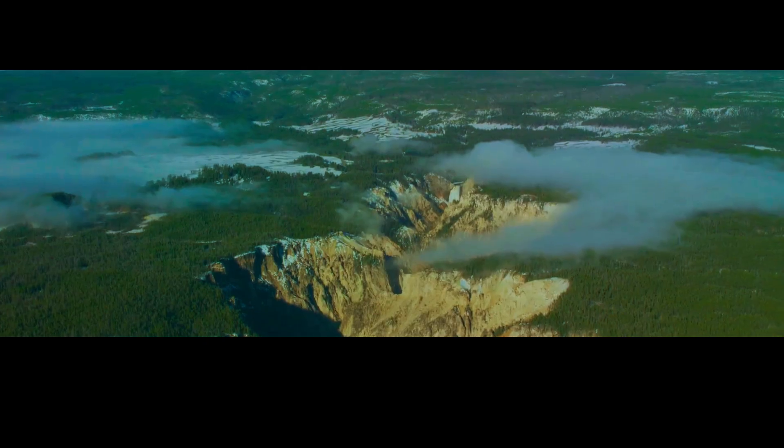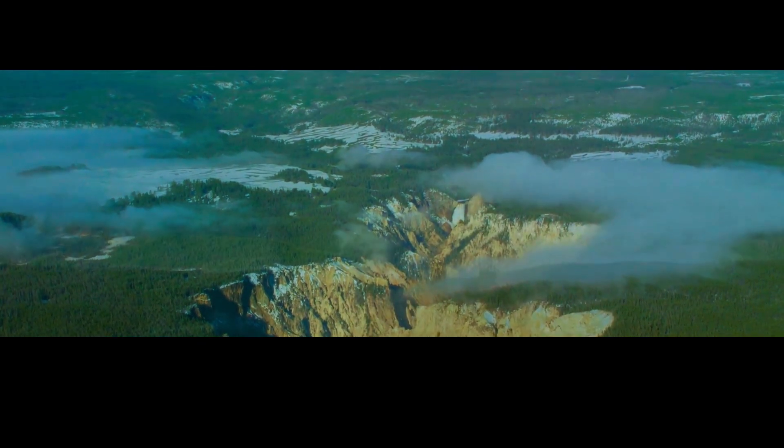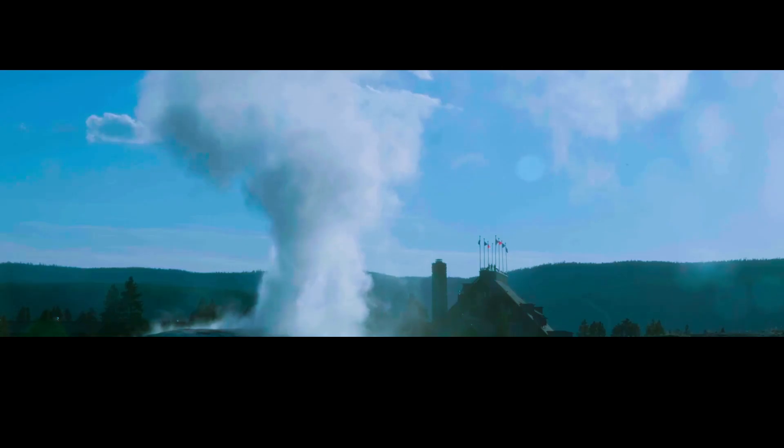it's so massive that it extends far beyond the boundaries of the caldera. The magma chamber is what powers the geysers and hot springs that make Yellowstone such a unique and fascinating place. But it's also what could cause the next supereruption.